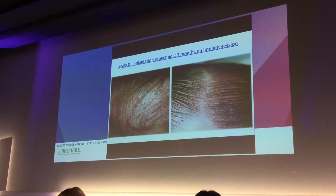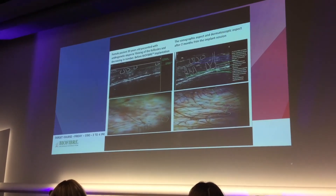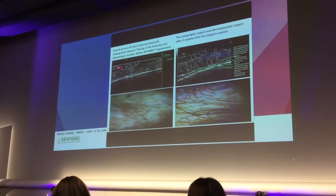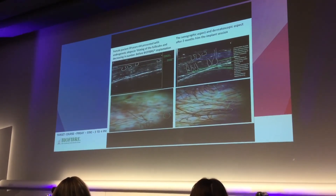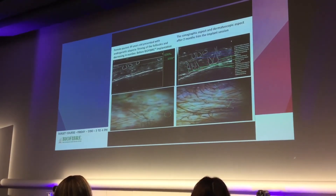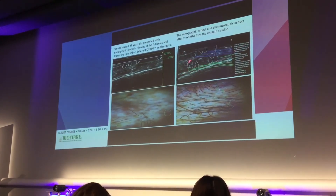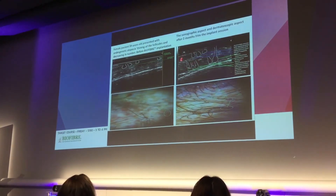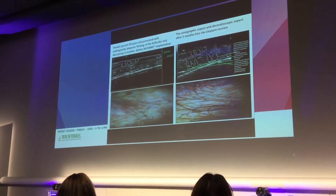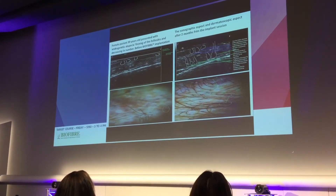It's not easy to distinguish between the follicles and the fibers. Regarding safety: a female patient, 39 years old, presented with androgenetical alopecia with a decreasing number of follicles. As you can see in the imaging, we have the hair follicles, and post two months, the hair follicles remain in the same place. In the deeper layer, the fibers are surrounded by fibrosis — shown as hypoechoic aspects — while in the more superficial layer, up to the galea, we have the normal follicles. There is no interaction between each other. As seen in the dermatoscopic picture, before and after, it's two months post-implantation.